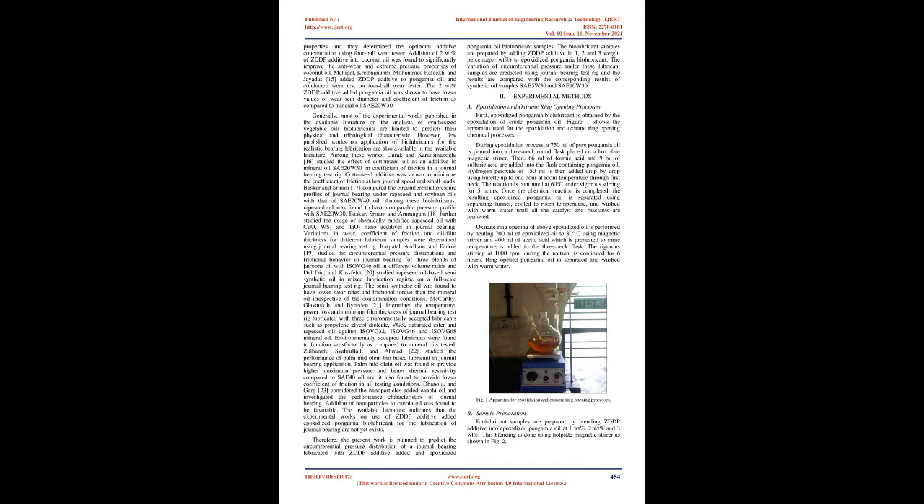Jadas, Nair, and Ajith Kumar used ZDDP additive in coconut oil to improve its tribological properties and determined the optimum additive concentration using a four-ball wear tester. Addition of 2 WT% ZDDP additive into coconut oil was found to significantly improve the anti-wear and extreme pressure properties. Mahipal, Krishnamurthy, Mohamed Rafiq, and Jadas added ZDDP additive to Pongamia oil and conducted wear tests; the 2 WT% ZDDP added Pongamia oil showed lower wear scar diameter and coefficient of friction compared to mineral oil SAE 20W-30.